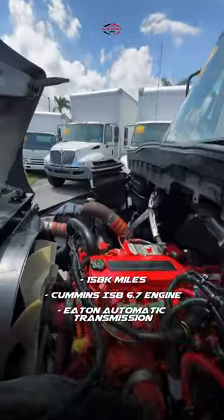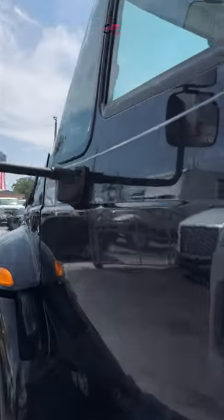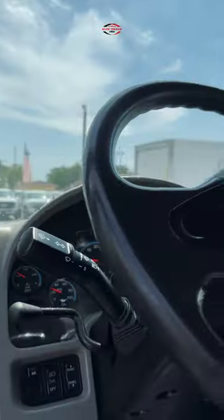This truck comes with full service — new fuel filters, new air filters, oil change, everything it needs to go back on the road. It's a nice black color, which is not the norm; usually these are white.